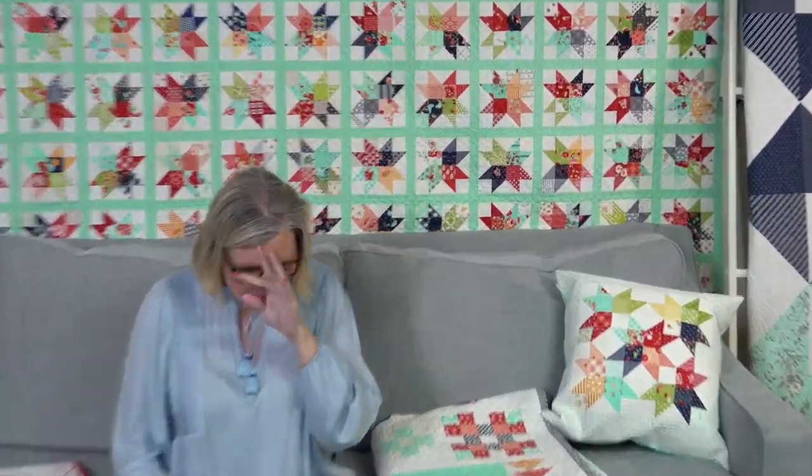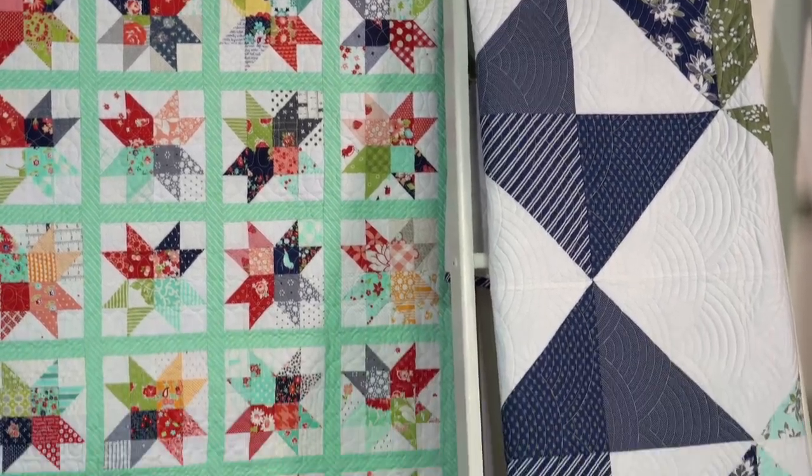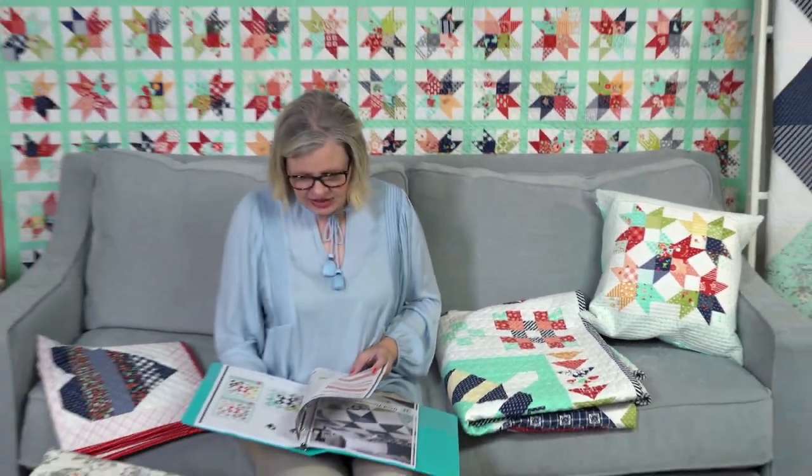There's one more quilt called the Good Times Quilt, right here on the ladder. The book has instructions for a table topper — if you do it as a table topper, it's charm-pack friendly. The lap version is layer-cake friendly. They also put different colorway options in there to show you alternatives like blue and gray or pink and red.